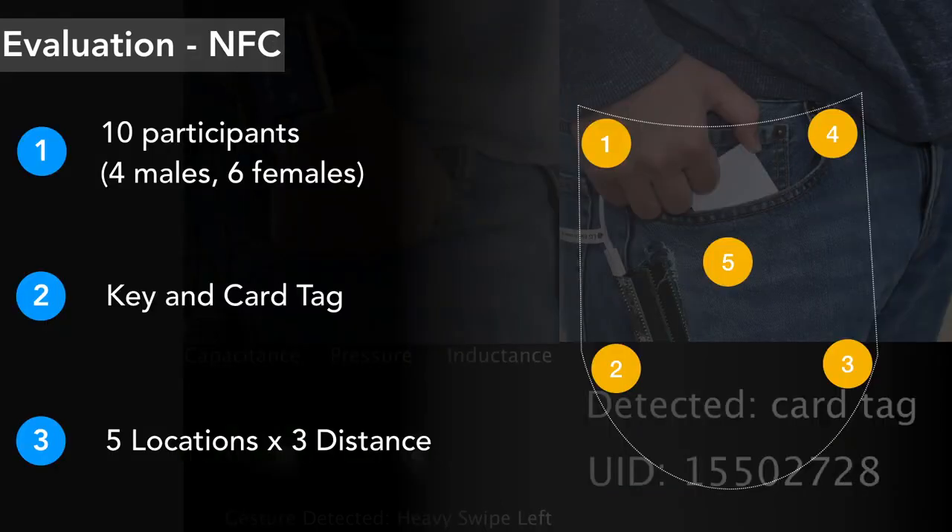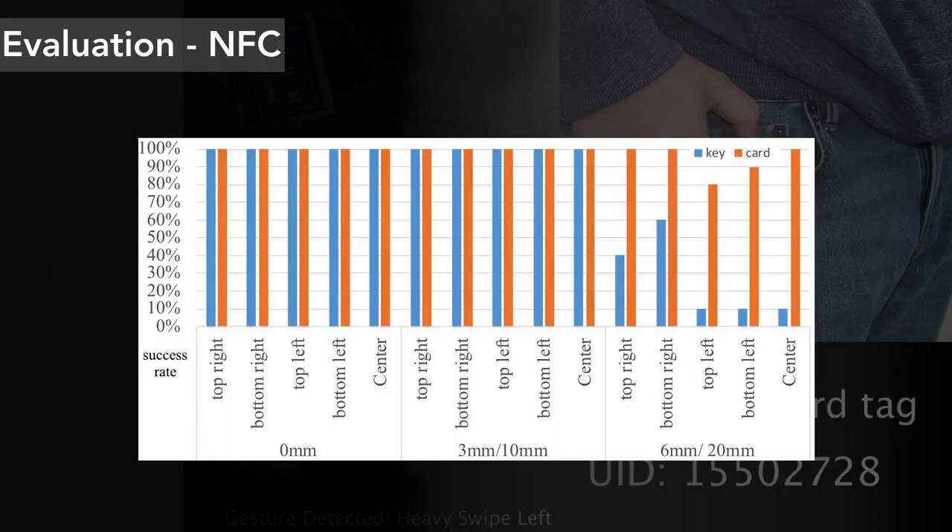Finally, we evaluated the robustness of the NFC sensor with different tag positions and distances. We chose two common types of NFC tag: card tag and key tag. Most tested locations were at the corner or edge of the sensor, where the signal is weakest. At near and medium distances, tag detection works well, but at far distance the signal weakens and the detection rate drops quickly for the key tag.